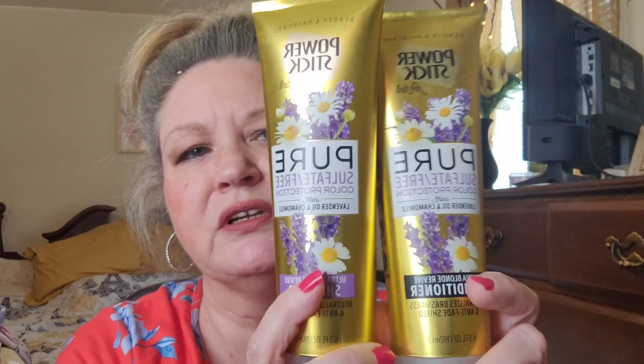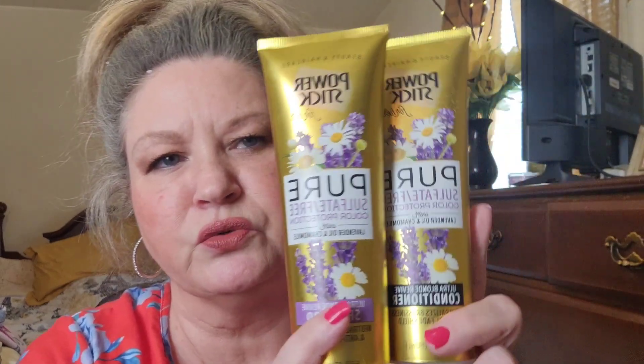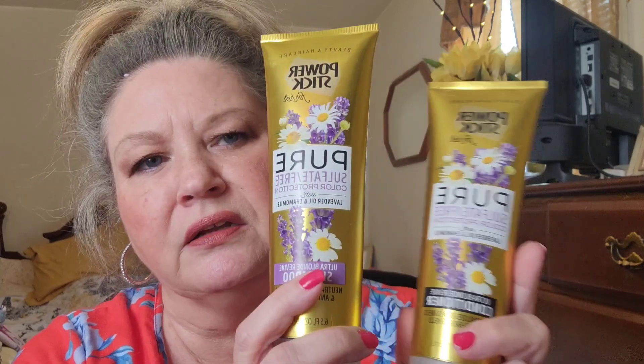I've talked about this before — it's a great find. These are the Power Stick Pure Sulfate-Free Color Protection Shampoo and Conditioner, and they cost $1.25 at Dollar Tree. The shampoo lathers up really well. If you like a shampoo that really lathers, this one does really well. It smells really good and makes your hair feel good and clean. I would highly suggest these if you're looking for a good deal — something inexpensive, this is a good one to try.